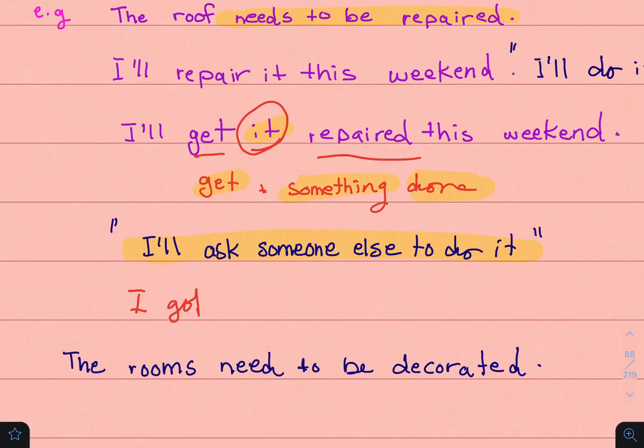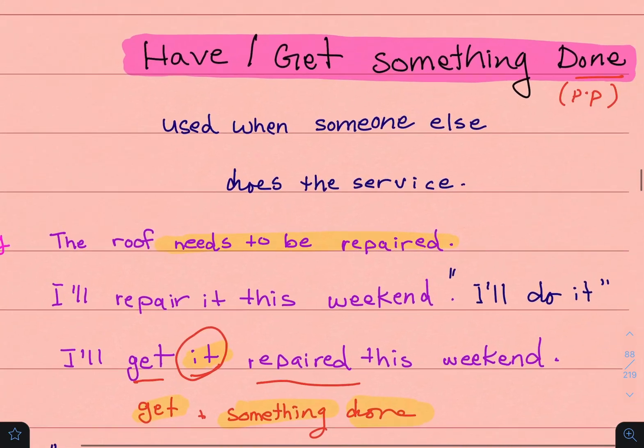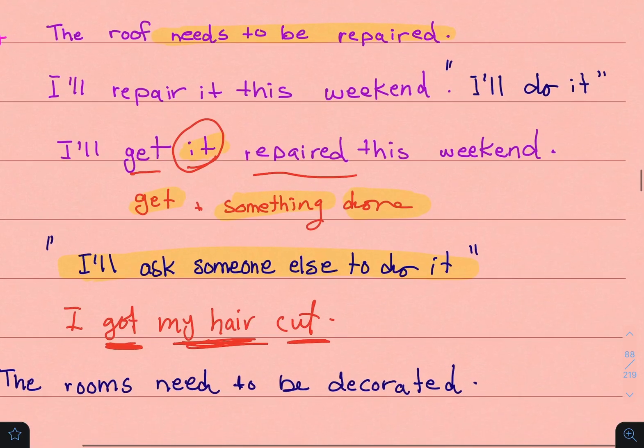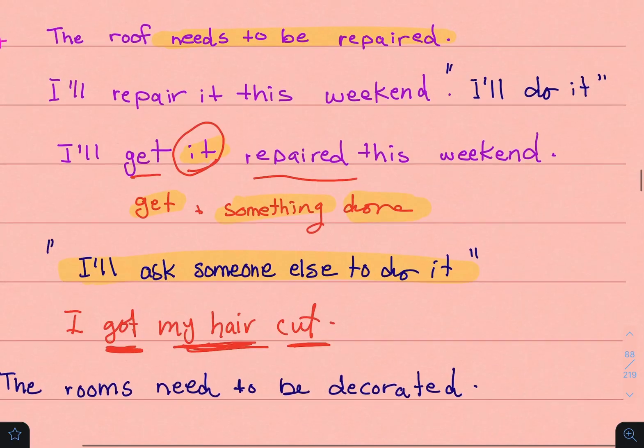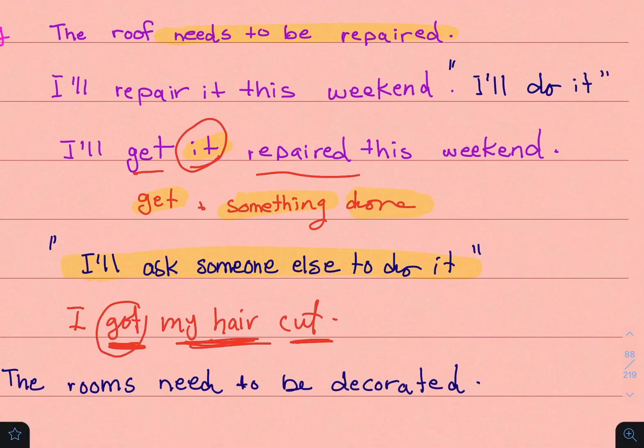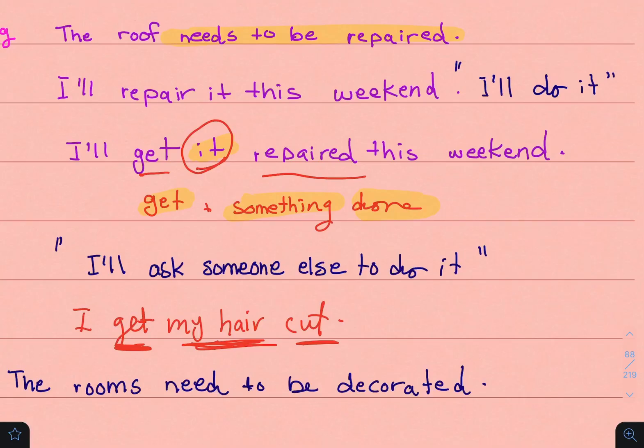Another example: 'I got my hair cut.' Here 'got' is the past tense of 'get,' 'my hair' is the something, and 'cut' is the past participle — since cut, cut, cut stays the same. This means someone else cut my hair for me. You can use either 'get' or 'have,' in any tense based on the time reference: future, past, or present. 'Got' and 'had' are the past forms of 'get' and 'have' respectively.